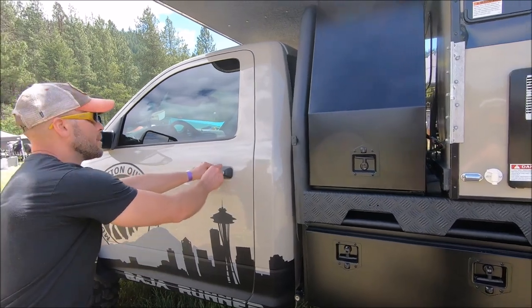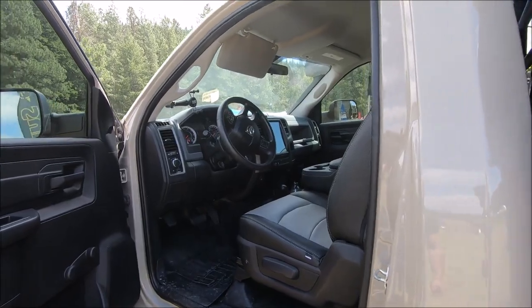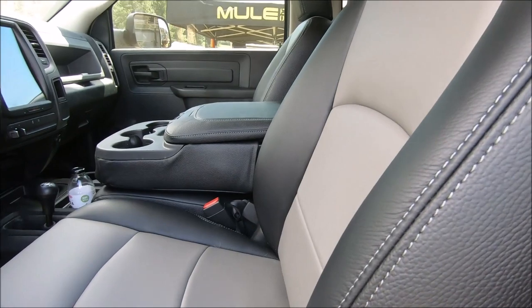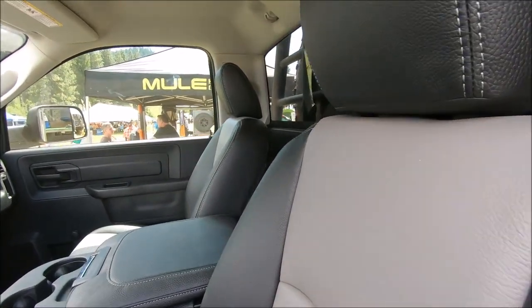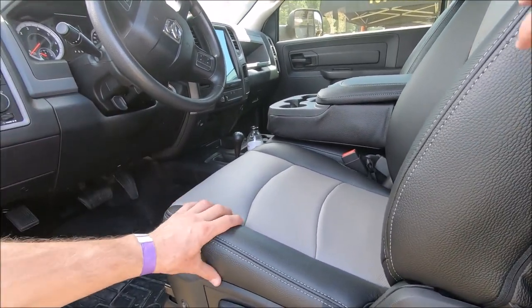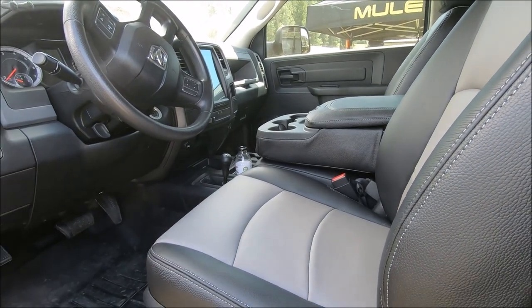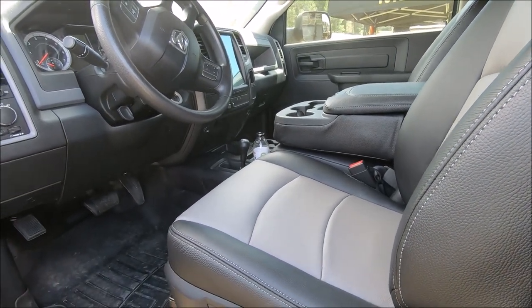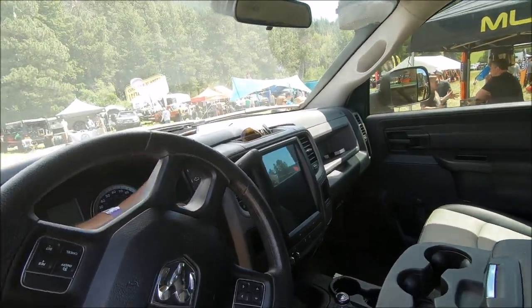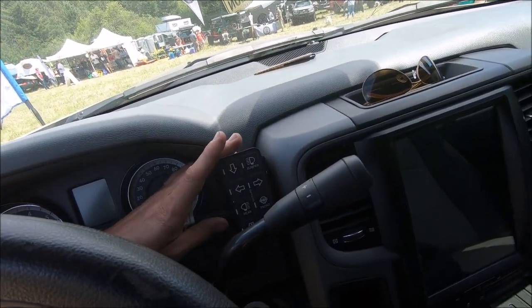Inside, not too many mods. We did get the seats reupholstered with Catskin leather so they're heated — really nice quality. This is Catskin's newest seat covering, super thick, because we do have a dog in the cab with us on trips and we want to make sure it can stand up to his claws. Inside, we have the Switch Pro unit doing all the control work — controlling airbags up and down, dump, lights, lockers, and the air compressor.